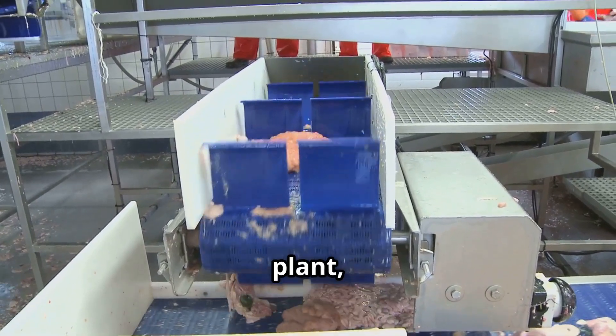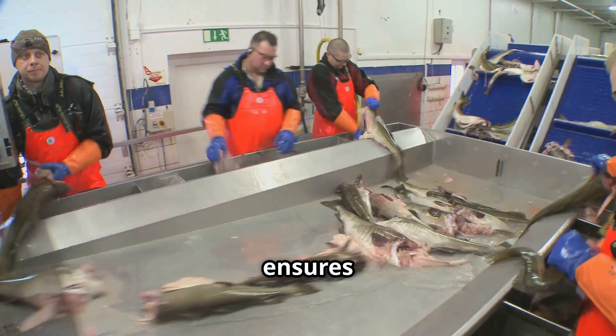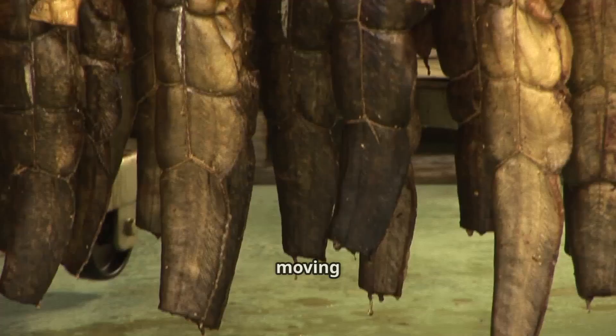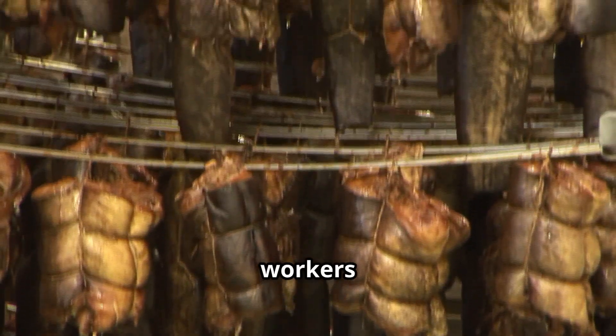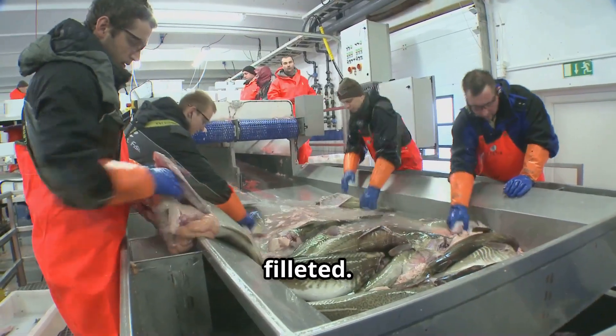Once inside the processing plant, the salmon undergo an automated pre-processing system that ensures efficiency and quality. The fish are expertly arranged in a seamless workflow, moving through different processing stages with precision. Skilled workers and modern machinery work together to quickly remove the head and tail before the fish are filleted.